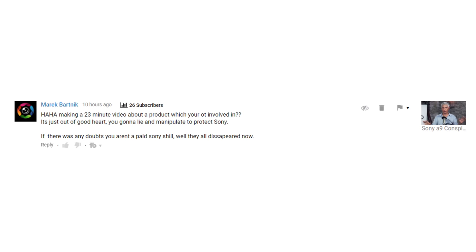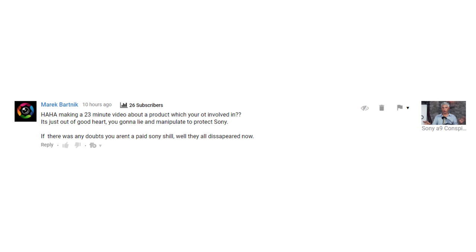Marek says: 'Making a 23-minute video about a product you're involved in — just out of good heart? You're going to lie and manipulate to protect Sony?' If there was any doubt you aren't a paid Sony shill, well, they all disappeared now. We're not paid by Sony — we would have to disclose that if we were. We do like Sony though.